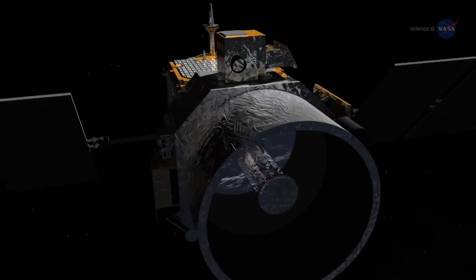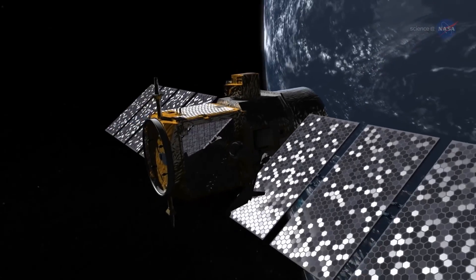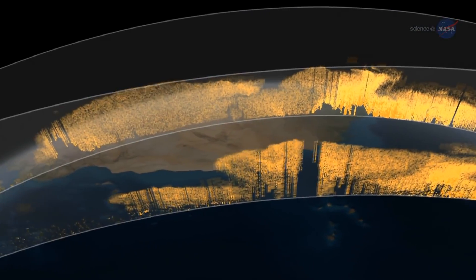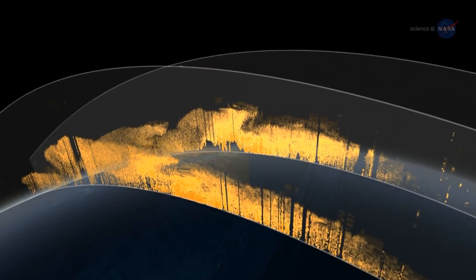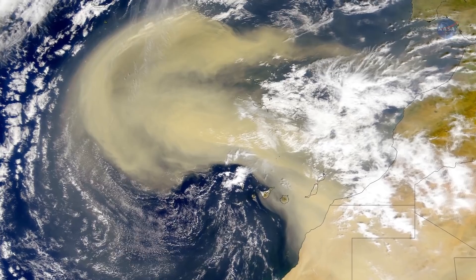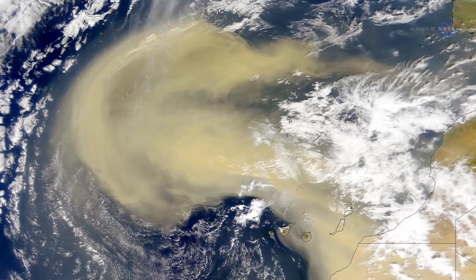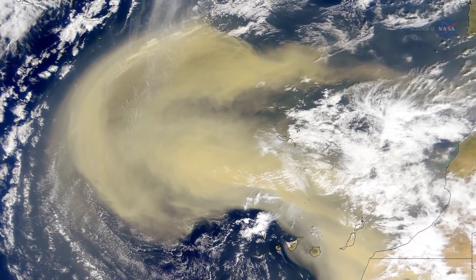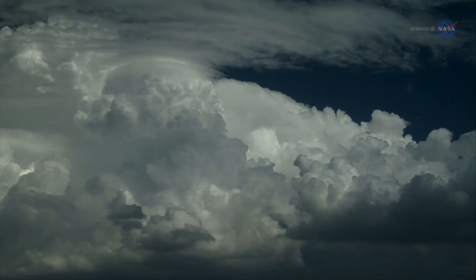Data from NASA's CALIPSO satellite, launched in 2006, may provide the answers. For the first time, CALIPSO has quantified the amount of dust that makes the transcontinental voyage, and the numbers are impressive. Of the 182 million tons — nearly 700,000 semi-trucks worth of dust — that leave the Sahara each year, 27.7 million tons, or 15% of the total, are scattered over the Amazon basin.